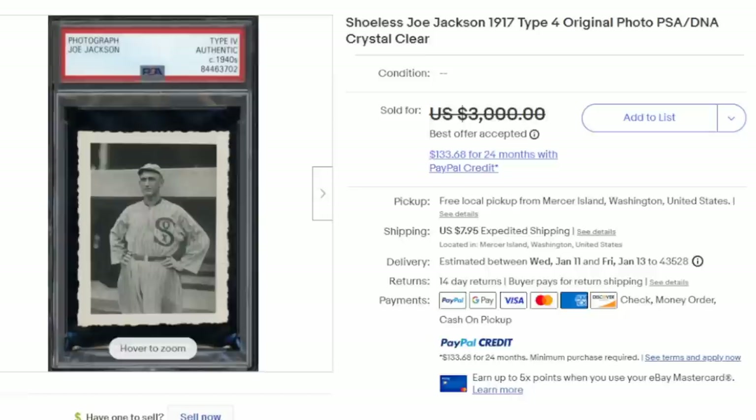Here's a very interesting one — this is Shoeless Joe Jackson, and this is a type 4 original photo. This is a snapshot — someone was probably at the field, saw him, and took a photo of him. This is also PSA authenticated and sold for several thousand dollars because of the type of image it is. Chances are this is a one-off, not a news-manufactured photo sent out to hundreds of newspapers. The type of paper and the serrated border was a fancy-style border usually reserved for snapshots and homemade photos like this.